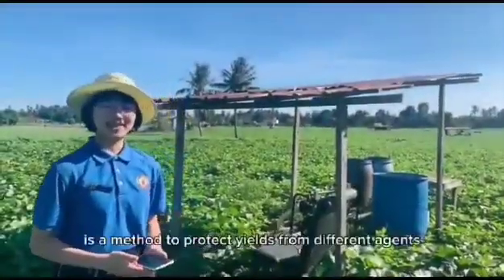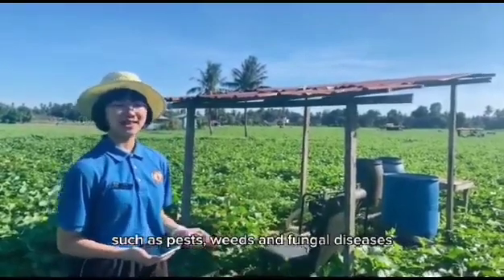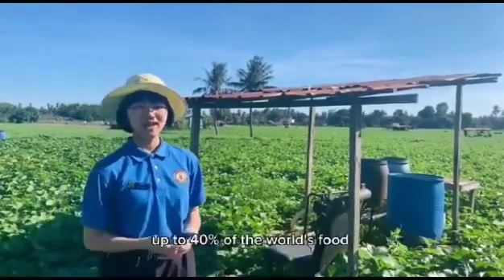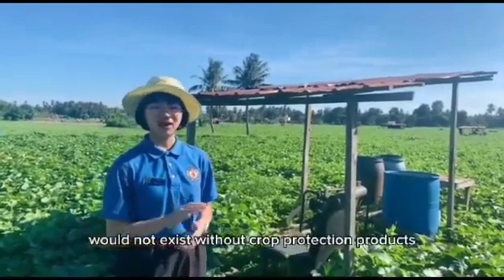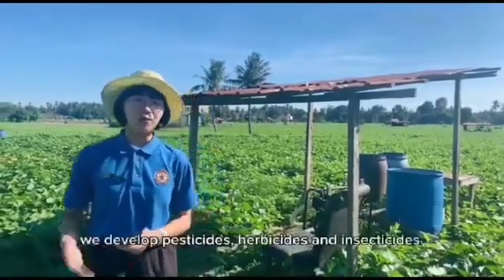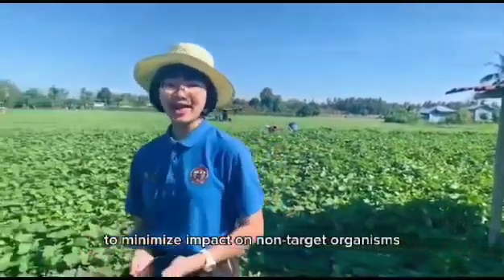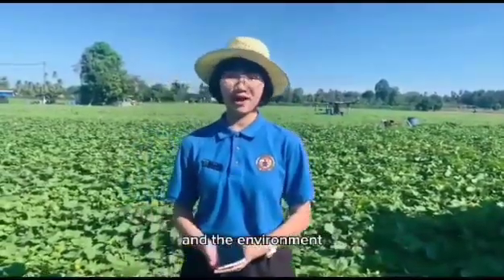Crop protection is a method to protect yields from different agents such as pests, weeds, and fungal diseases. Based on research from the Royal Society of Chemistry, up to 40% of the world's food would not exist without crop protection products. Using modern technology, we develop pesticides, herbicides, and insecticides to minimize the impact on non-target organisms and also to ensure the safety of consumers and the environment.